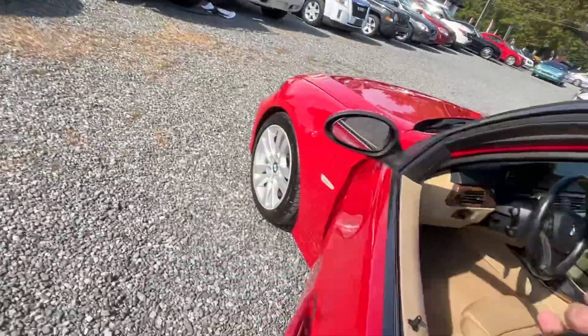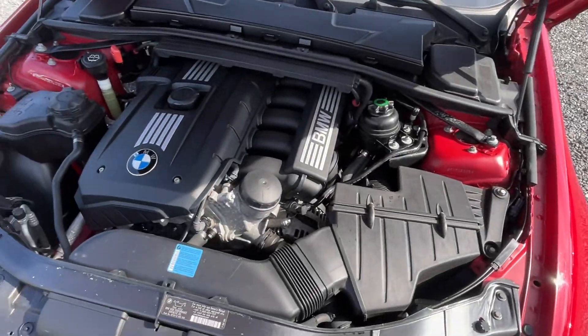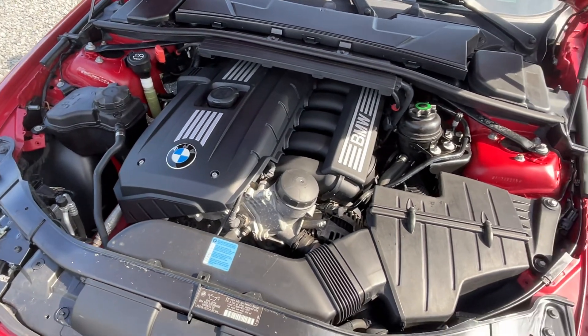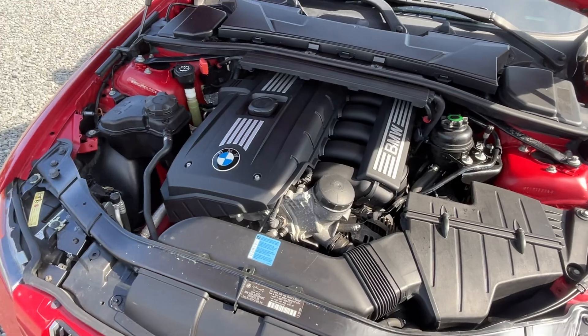I'll show you under the hood. Motor sounds fantastic — I mean, just a real gem of a car, super low miles.